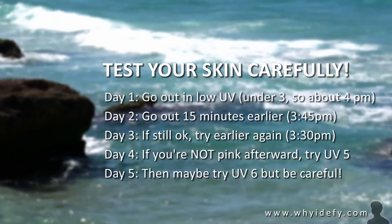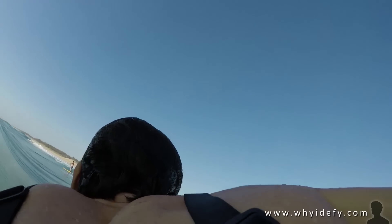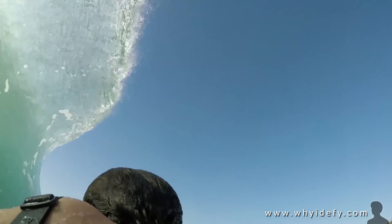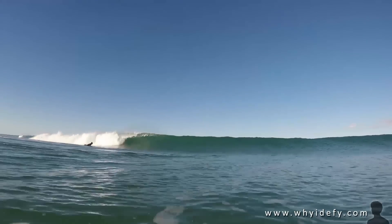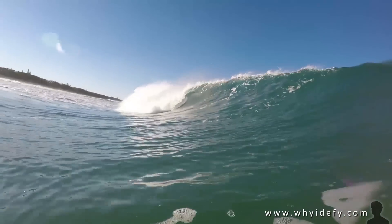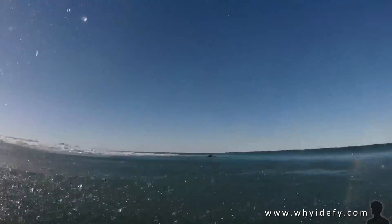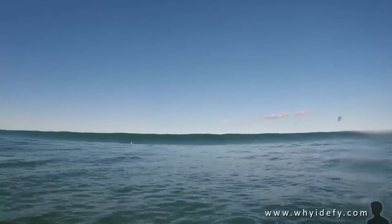Personally, I don't trust sunscreen to block everything. I've had days where I spent hours in the sun with sunscreen on, didn't get any burn, but I still got sick — it actually hit my immune system somehow. I'm not a doctor, scientist, or medical professional at all — it's just a local surfer's experience. Maybe someone can explain it in the comments, but I suggest exercising extreme caution when trying to rely on sunscreen. Your best bet is to stick to the low UV times.